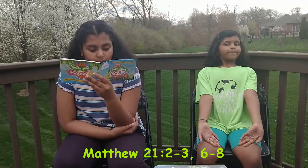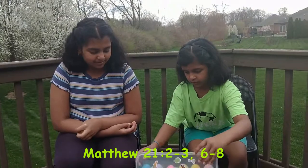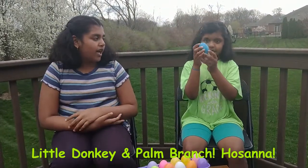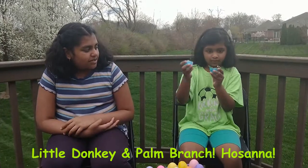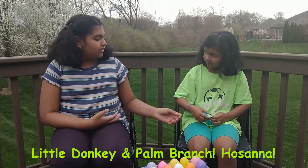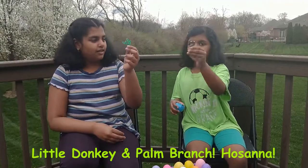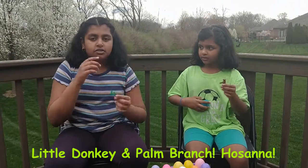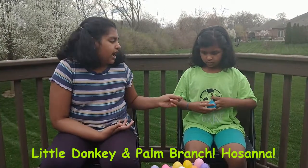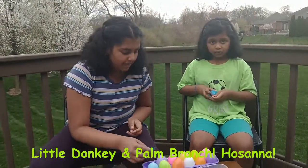Open the Blue Egg. What do you find inside? It's a donkey and a leaf. This is a leaf. And this is a donkey. This represents the palm branches that they put down on the road, and this represents the one that Jesus was riding into town.